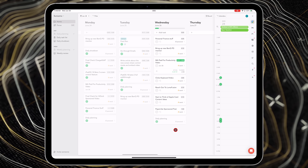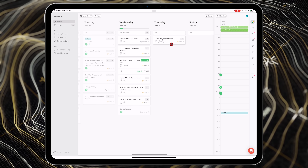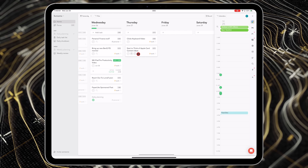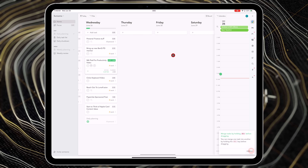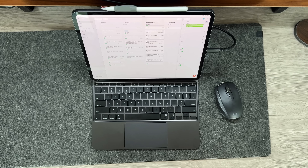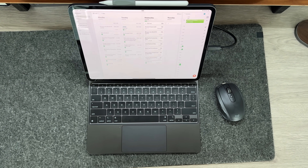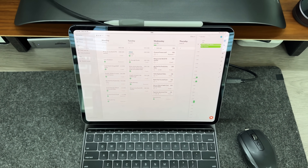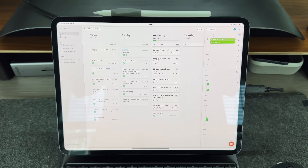The UI and drag-and-drop nature of Sunsama is what really sets it apart. For my week it's very front-loaded on Monday and Tuesday because I like to put as much as I can on that Monday. When I get to the end of the day and I didn't get to something, I can just drag it over to the next day or further in the week — so by the end of the week my calendar looks more leveled off. It also integrates with all the major players: Gmail, Notion, Teams, Slack, and other project management software.